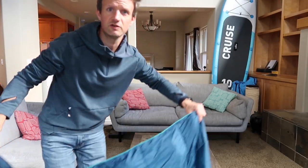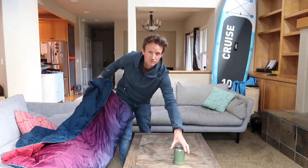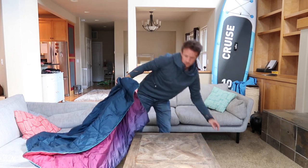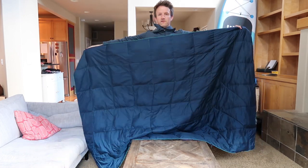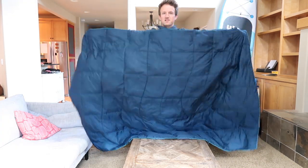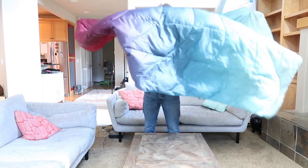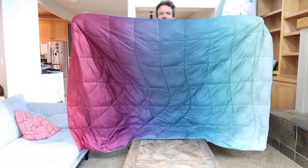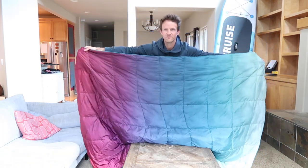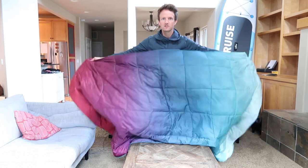Let me stand back here and show you — that is the size. This is the plain back. On the other side is the pattern we chose, which is a really nice faded rainbow colour, which we love.